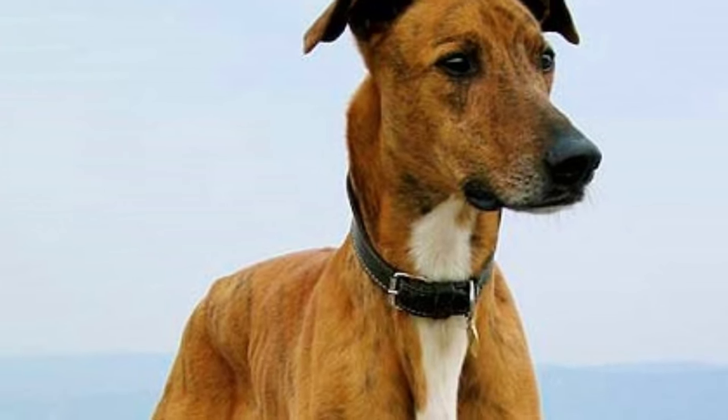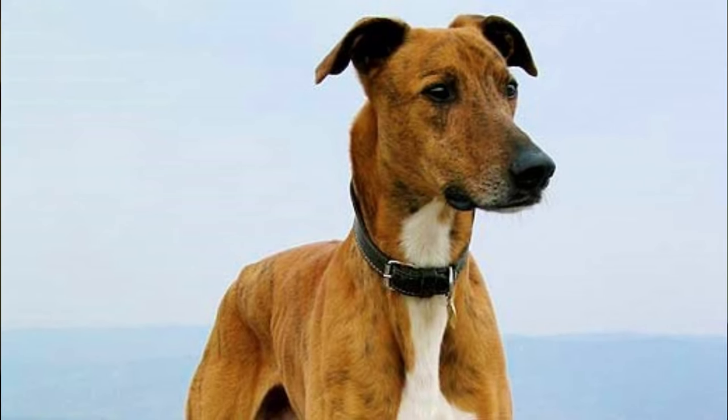The Magyar Agar, also known as the Hungarian Greyhound, is an elegant, active and intelligent companion and hunter who loves to run and play. In this video, I will tell you all you need to know about the Magyar Agar.